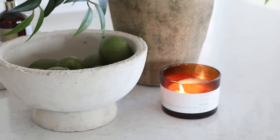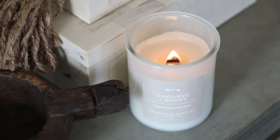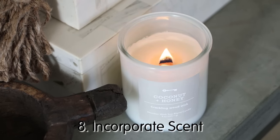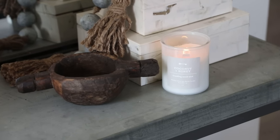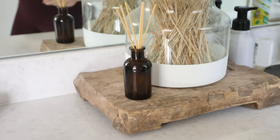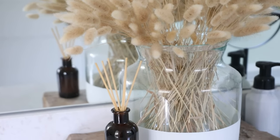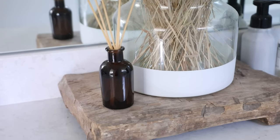Another easy and affordable thing you can do to make your space feel cozy is to incorporate scent. Obviously candles are a no-brainer when trying to create a restful homey ambiance, but there are plenty of other ways to incorporate scent as well. We have scent sticks, which are really great because you don't have to burn them — they are constantly releasing smell, and all you have to do is turn the sticks upside down when you want a little bit of a refresh.